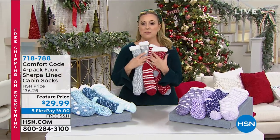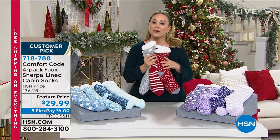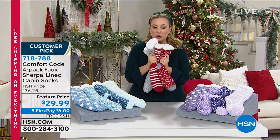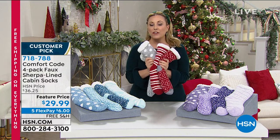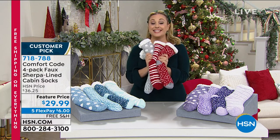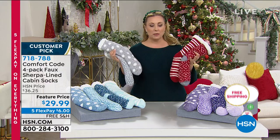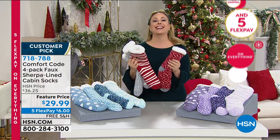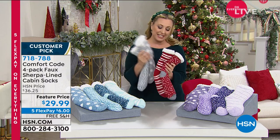Our next item is just one of these perfect holiday gifts. It's from Comfort Code and it's a four-pack of the softest, squishiest cabin socks with a faux sherpa lining that you've ever seen. Sale price, five flex pay. Everything today is on five flex pays and then free shipping and handling, guaranteed for delivery in time for Christmas.